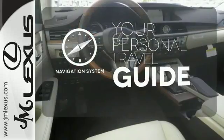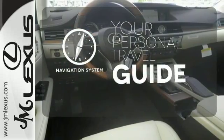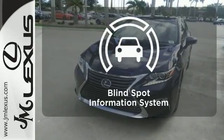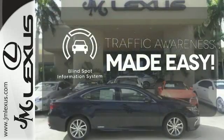It comes with a navigation system to easily guide you to your destination. You'll want to keep both hands on the heated steering wheel. The blind spot indicator helps you maneuver through traffic.